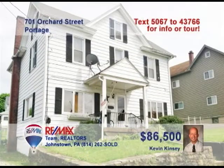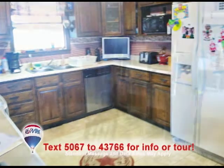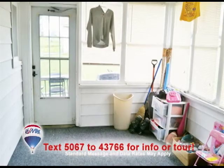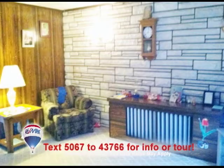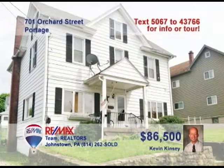Kevin Kinsey wants you to see this large three-bedroom Portage home on a corner lot. Take a look at this updated kitchen loaded with cabinets and counter space. Sunlight pours into the dining room through these new windows. Relax in the enclosed sunroom or out on the back patio when the weather's nice. Share good times with friends in the living room, and there's even a separate laundry room for your convenience. Contact Kevin right away for an up-close look.